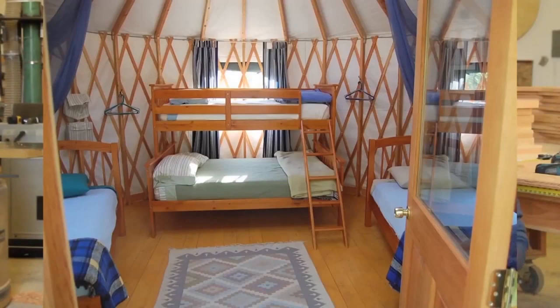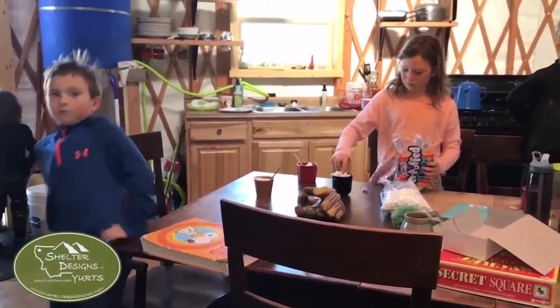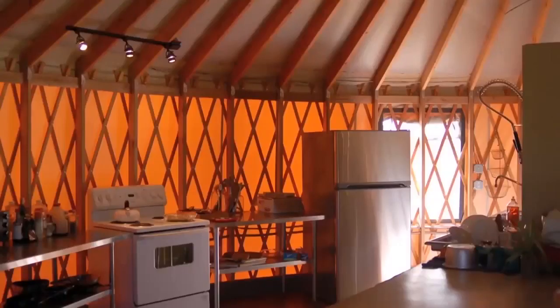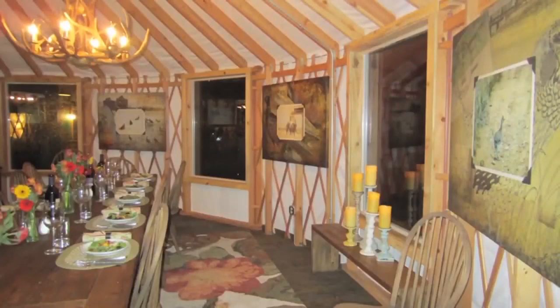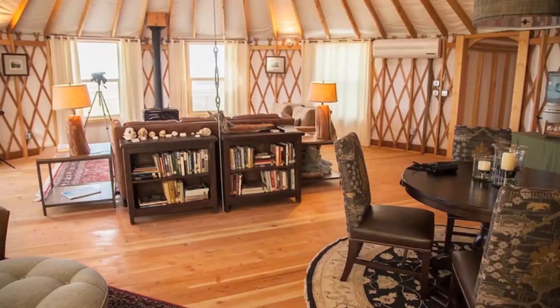Whatever the use, Shelter Designs can accommodate. The yurt can become whatever you want, but it's very common for people once the yurt is up to frame interior walls, to make bedrooms and kitchens and bathrooms and wire and plumb everything like you would a traditional home.